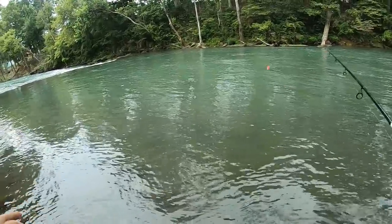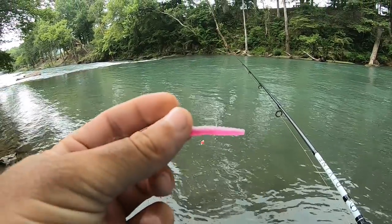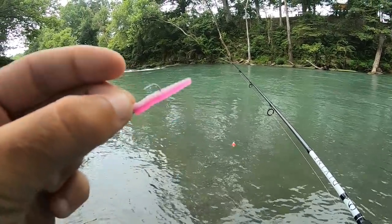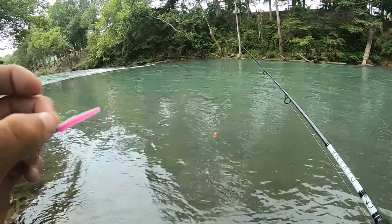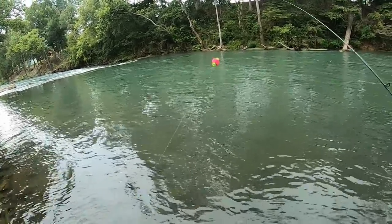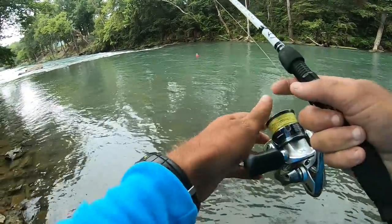The river looks absolutely amazing today. Got my feet in the water — it feels nice and cool. We're gonna start off by throwing this guy, my favorite trout weapon of all time: the Trout Magnet. Starting with a little pink and white one suspended below a bobber. We're gonna toss it out and let it drift in the current and see if we can catch something on it.